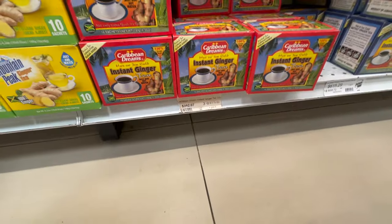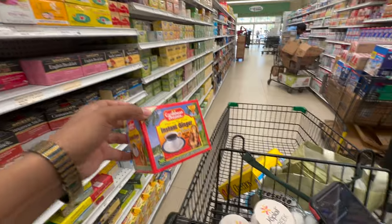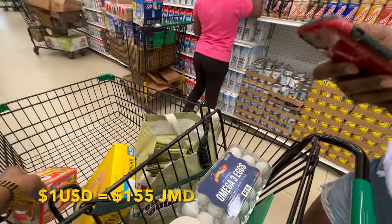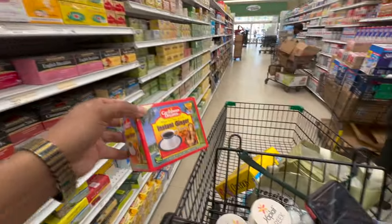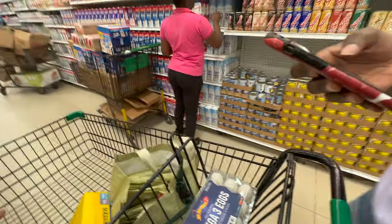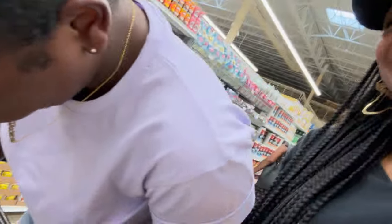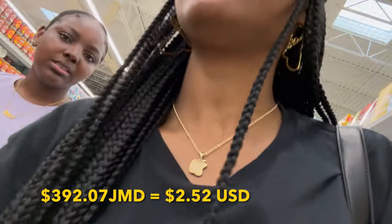So this item is $392 Jamaican — I'll give you the total at the end of the video. The current exchange rate is $155 Jamaican to $1 U.S. So that's about $2.52 USD. That's too much money for tea but it's a habit.